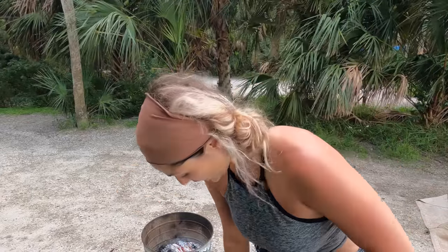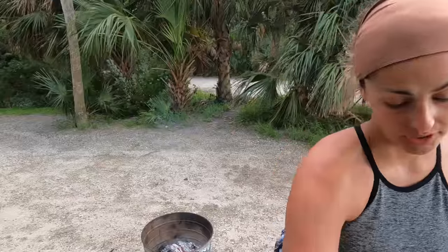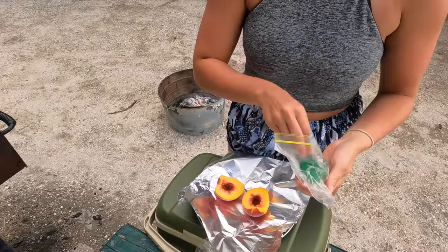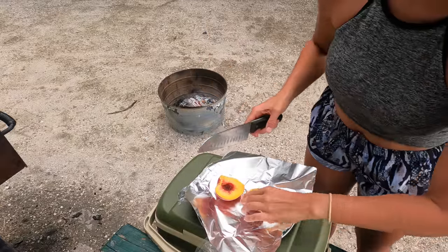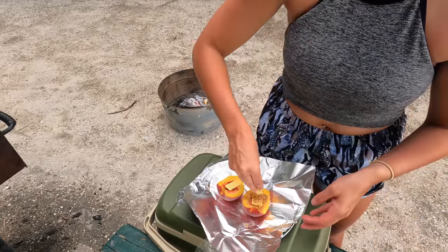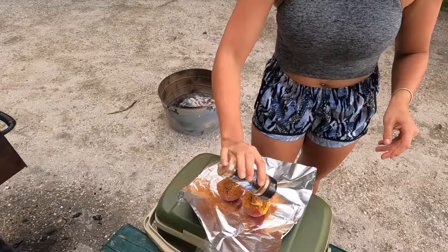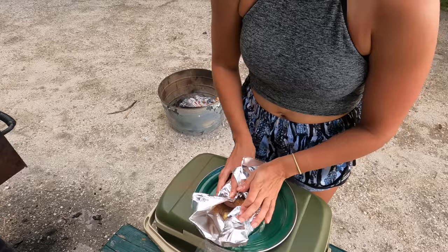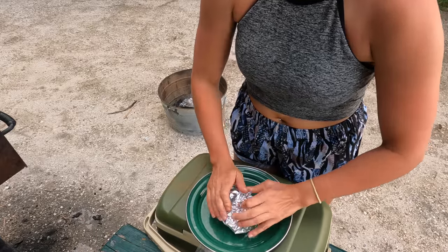I do also have something planned for dessert. I thought it was going to storm, but it still hasn't rained, so I'm going to make my dessert real quick. For dessert, I found some peaches at a little produce stand. Cut it in half, get the seed out, put it on some tin foil, put a little bit of butter on it, then you put brown sugar and cinnamon on it, and then you just wrap it like that.